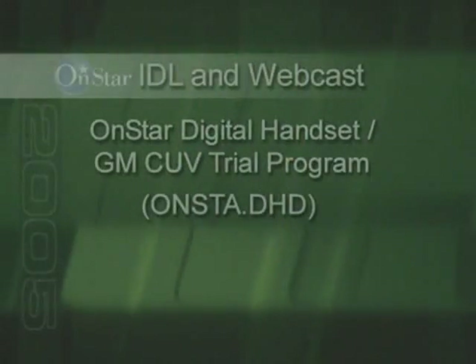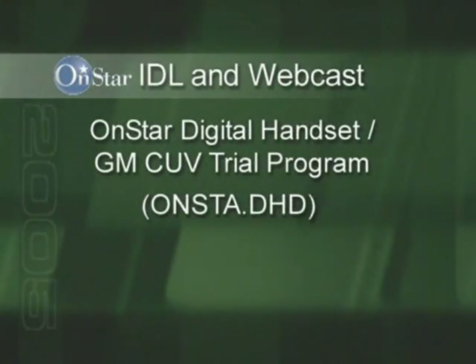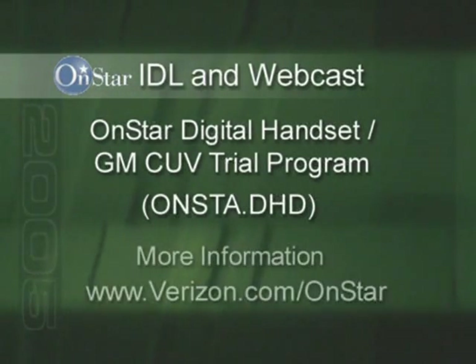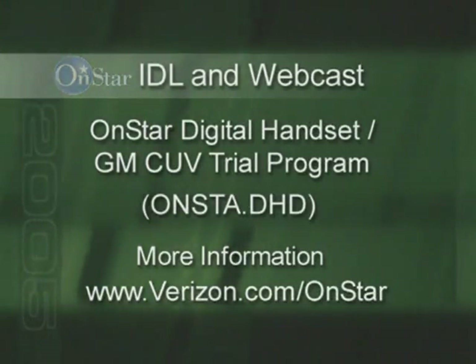Let's not forget the introduction of the new OnStar handset program. In response to consumer requests, OnStar has teamed with Verizon Wireless to offer customers a special plan. It includes a digital handset along with OnStar personal calling. Details about this program are covered in the OnStar IDL and webcast OnStar Digital Handset GM CUV Trial Program. This course can be found on the GM Training website, and you'll receive GM elective credit upon completion. Information can also be found at Verizon.com/OnStar.